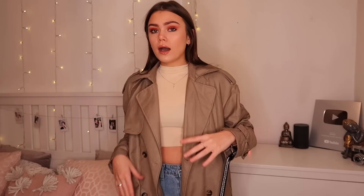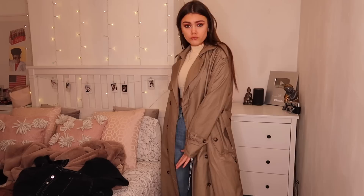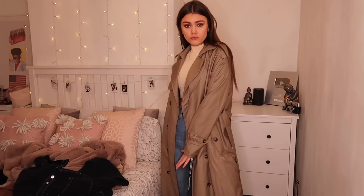I also got this gorgeous long stone trench coat. I believe this is from the Pretty Little Home collection — I'm pretty sure it was modelled by Perrie. It's super long, as you can see — it goes all the way down to the floor. I feel like it looks really cool with this outfit, and I'm also going to try it on with a few other outfits.